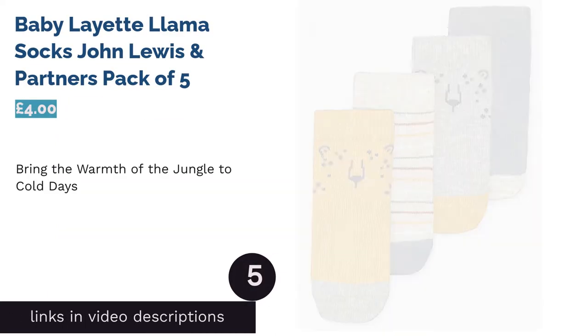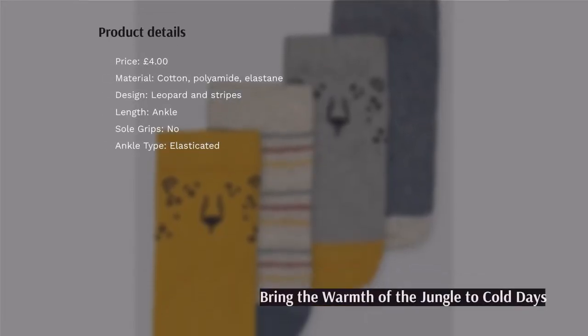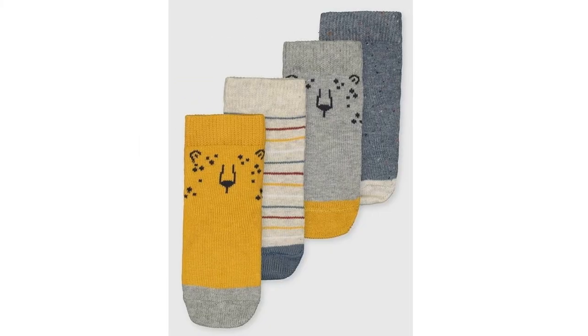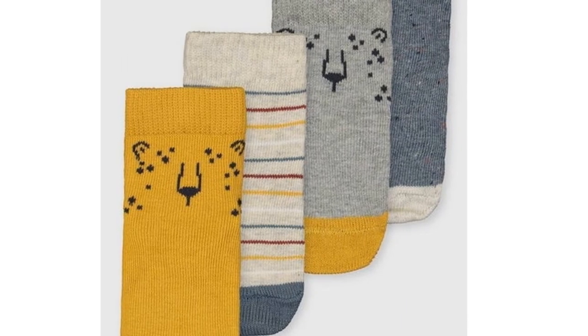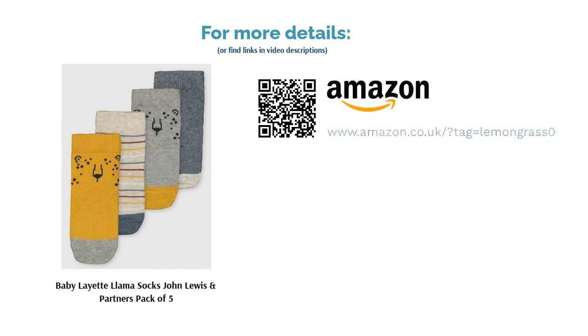The next product in our list is Baby Layette Llama Socks, John Lewis & Partners, Pack of 5. What better way to decorate your baby's feet, while keeping them cozy of course, than to wriggle them into some lovely jungle-themed baby socks? This pack of 5 is very reasonably priced and decorated with a gray and mustard color theme. Machine washable and with a good cotton percentage, this touchably soft set of socks is an affordable way to refresh your baby's wardrobe just in time for winter.